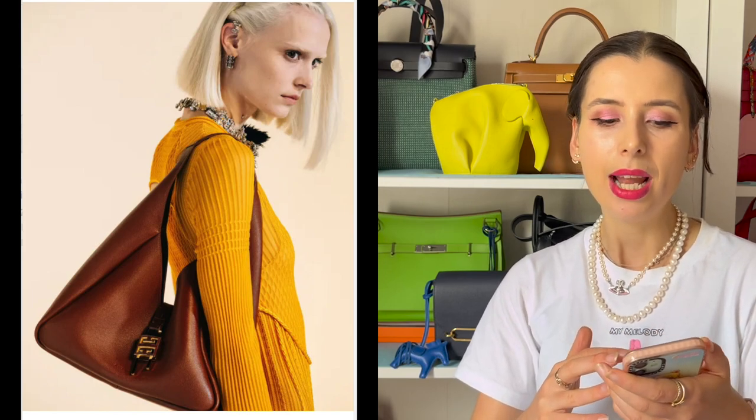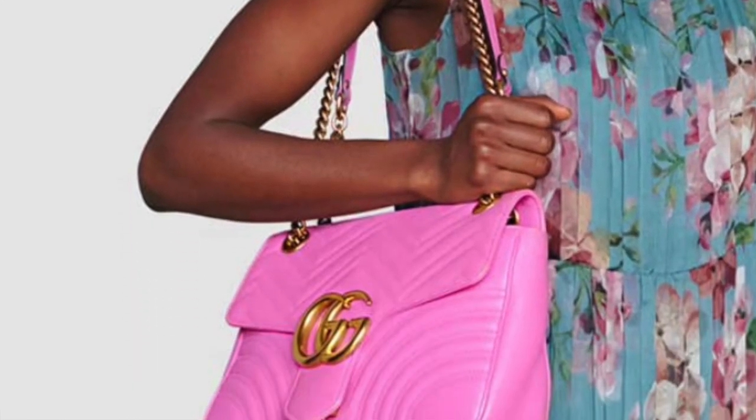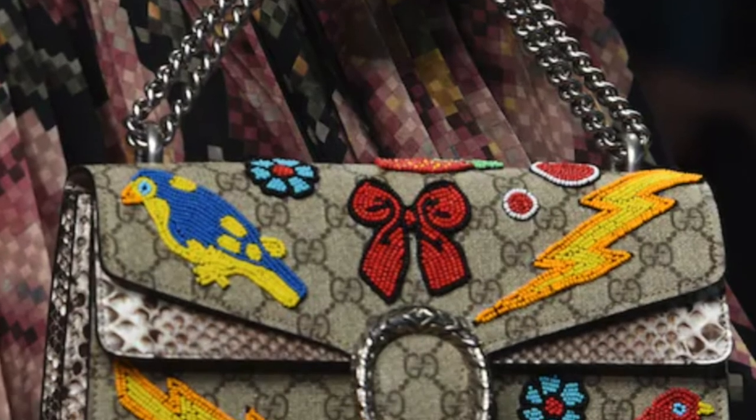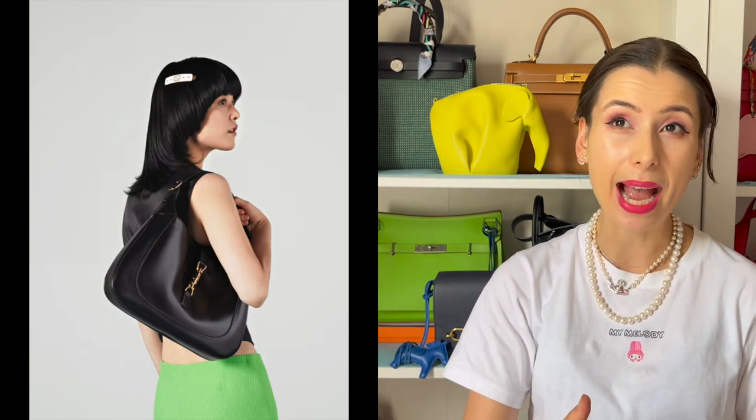Going back to the Gucci Jackie bag — this bag has been super popular for the last two years, and it's really fitting for it to be popular again now because a lot of people are talking about quiet luxury and scaling things back. Gucci was very much known for the Marmont bag and all the GG logos over the past five years, but the Gucci Jackie bag is a great transition for Gucci toward that low-key luxury trend we're seeing across many brands.